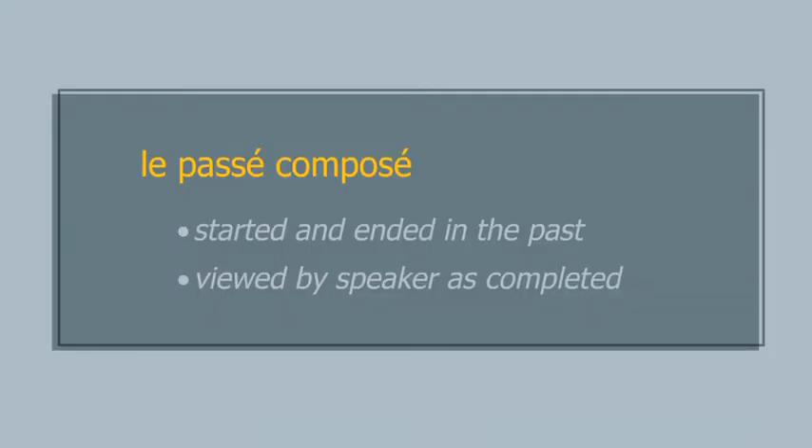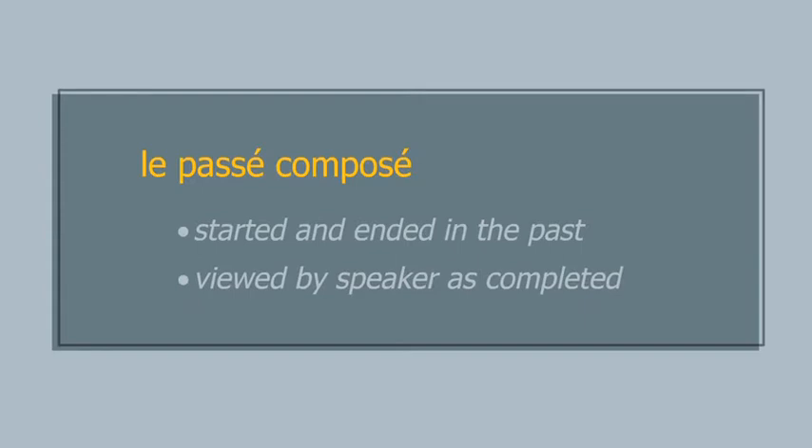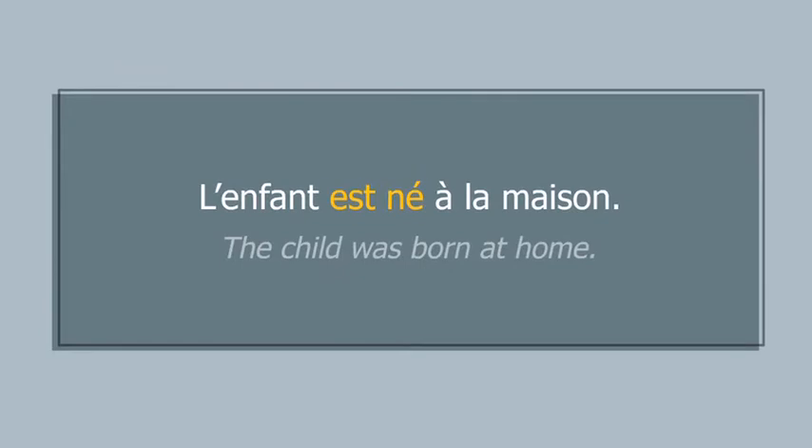The passé composé expresses actions that started and ended in the past and are viewed by the speaker as completed. Take a look at the following examples: J'ai nettoyé la salle de bain deux fois. L'enfant est né à la maison.